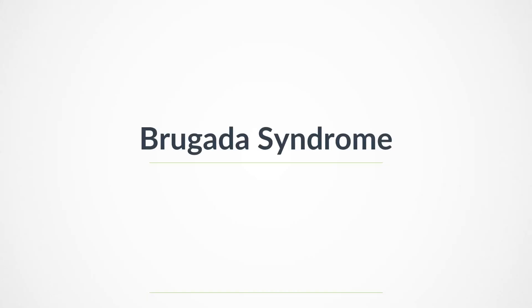Hello and welcome to this channel. In this video, we will learn about Brugada syndrome. Let's begin.